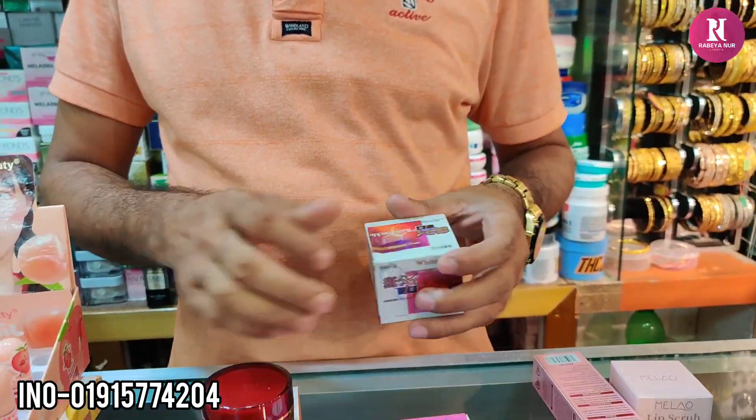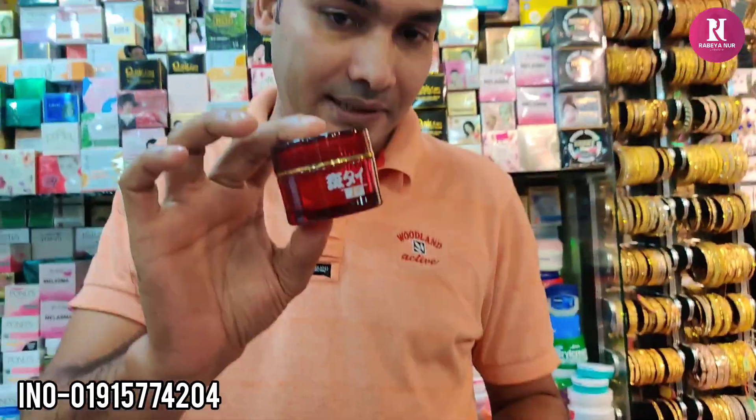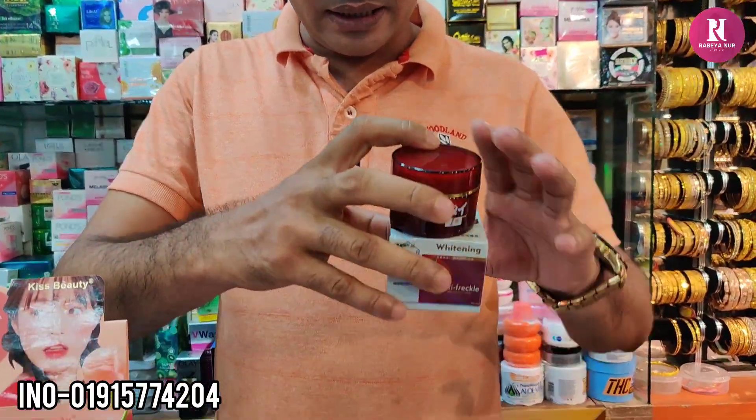This is the original Japanese anti-facial cream. It is very popular. The Japanese anti-facial cream is $1,000.